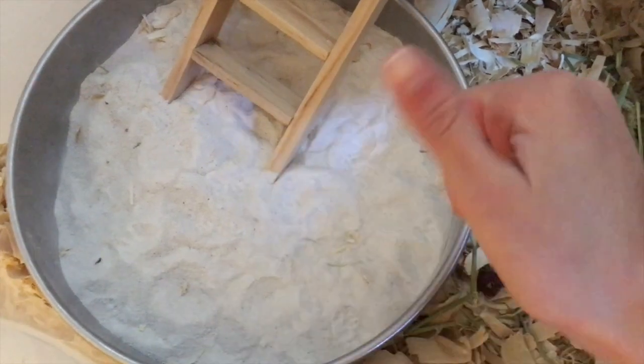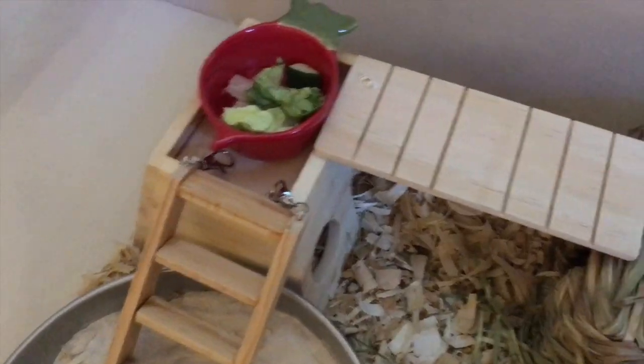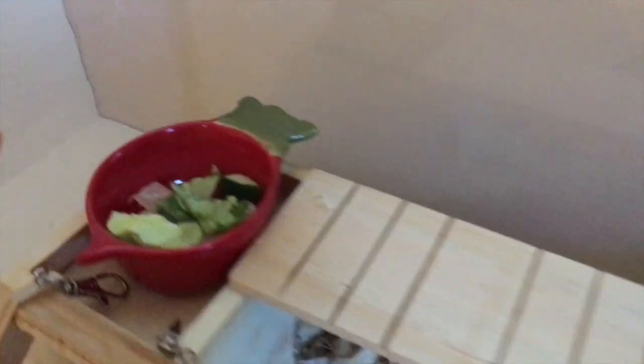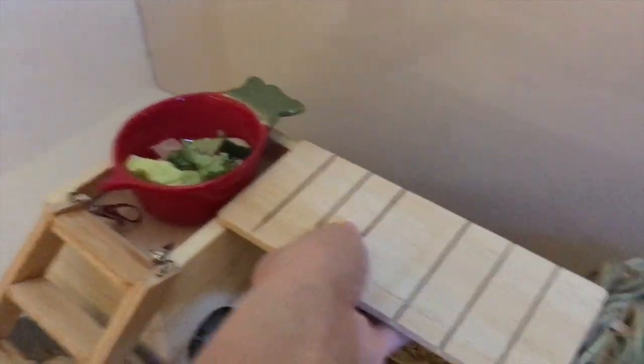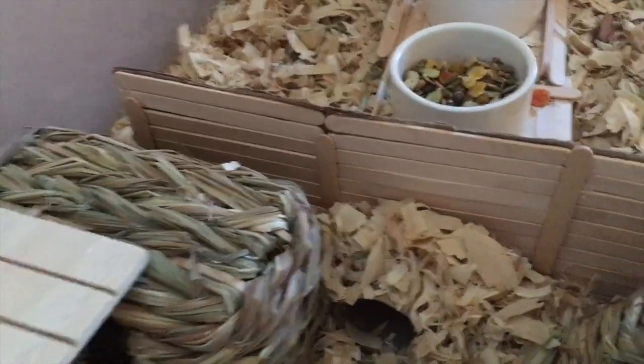Okay, so now for the cage tour. The bottom section has just a little bit of bedding — it's kind of like her play section. In here we got her sand bath, which is just like a cake tin, a little ladder going up to it, onto this hide, these veggies, and then this is actually a teeter-totter that we converted into a little bridge onto this grassy hide. On this side we have a barrier where she has a lot more bedding.